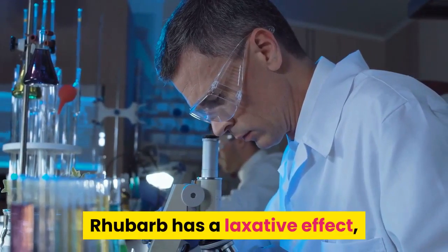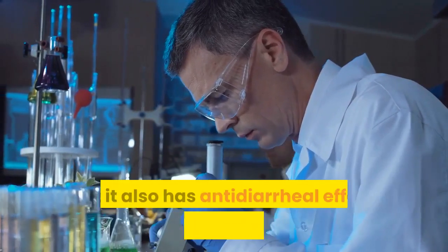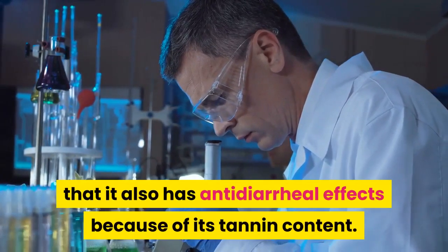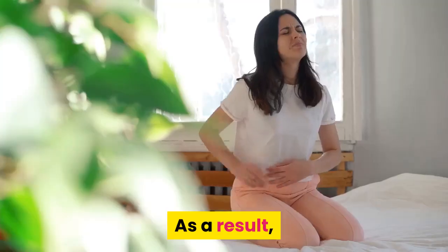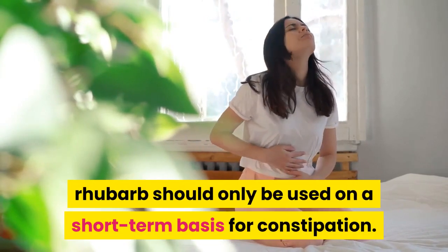Rhubarb. Rhubarb has a laxative effect, but a study published in the Journal of Ethnopharmacology found that it also has antidiarrheal effects because of its tannin content. As a result, rhubarb should only be used on a short-term basis for constipation.